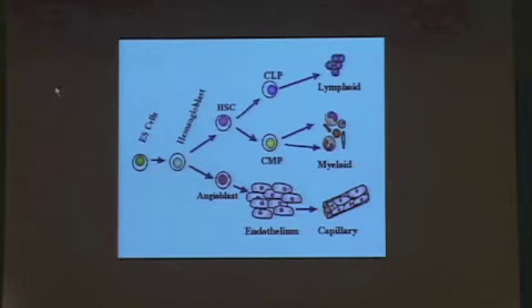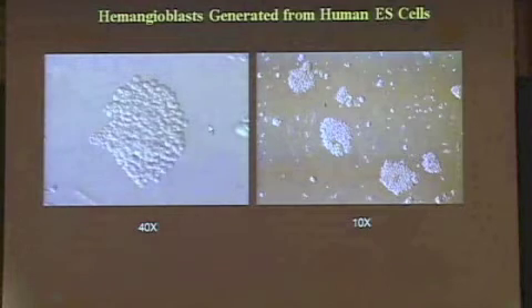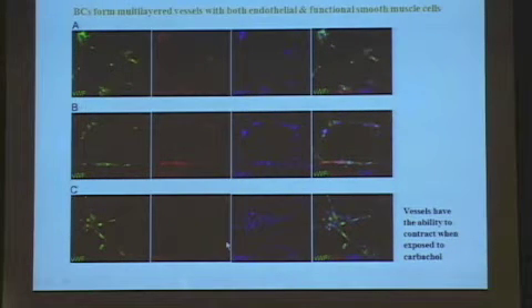I'd like to briefly touch on some projects we are carrying out at Stem Cell International with our biotechnology that focus on the hemangioblasts. The hemangioblasts are bi-potential cells that can become not only the endothelium—and they can also make larger vessels with smooth muscle—but also all the various myeloid and lymphoid lineages. We published a paper in Nature Methods showing the first time we could create these in large numbers from human embryonic stem cells. They form grape-like clusters—pretty unremarkable looking, but quite impressive when used in animals for therapy.